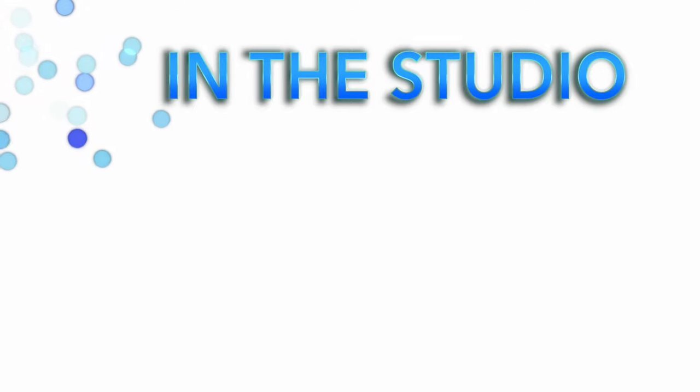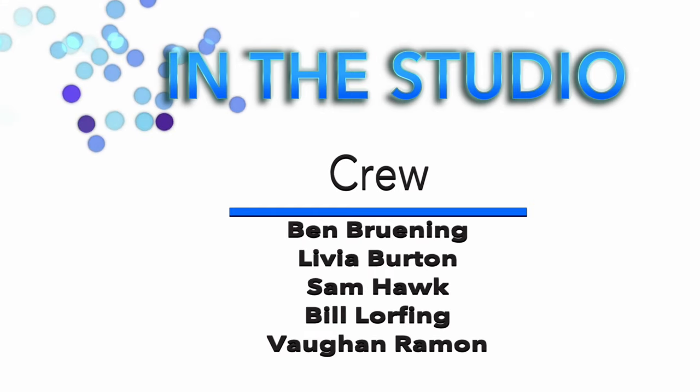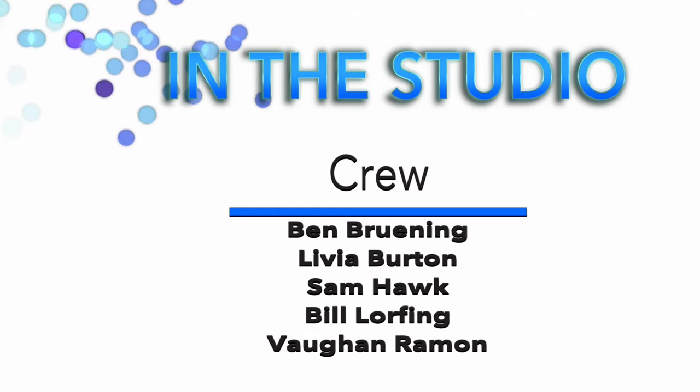Thanks for coming in. It's great to talk about this type of information since you follow it so closely — for the KDRT show and for your business. Thanks for tuning in to In the Studio. My name is Jeff Shaw and I've been talking to Don Shore. If you'd like more information about the new Davis water and how it affects plants, Don is available on a daily basis. You can call in on the KDRT show Thursdays at 12 p.m., or go to davisgardenshow.com. Thank you very much for tuning in. We'll see you next time.